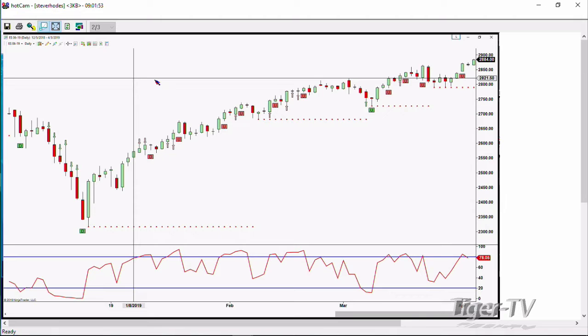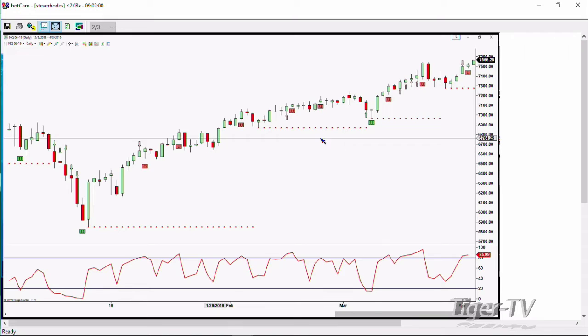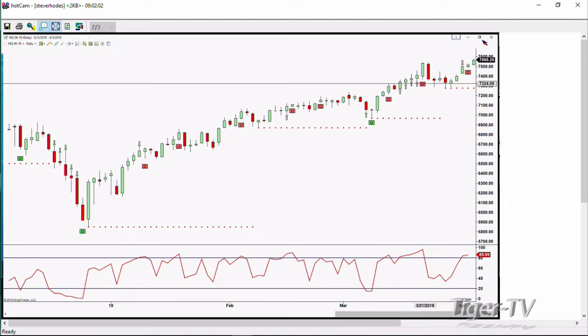If we change over and take a look at the NQ, you're going to see the same type of pattern — a very strong bullish market. You didn't need me to tell you that. And you know what that means: don't be short in a very strong bullish market.